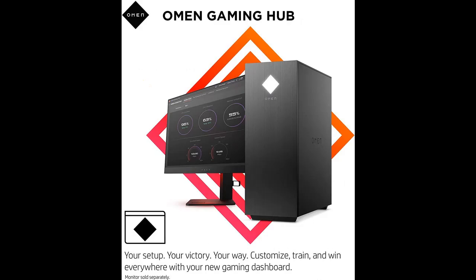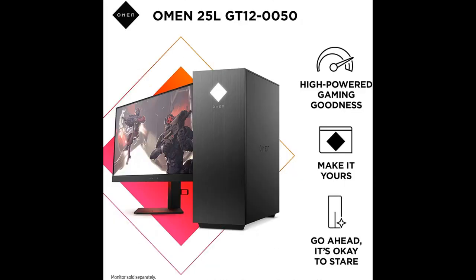And with being easy to upgrade and Omen Command Center, it's crafted for the long term. Skills are half the game, and with the Omen 2.5L Gaming PC, you really can't make any more excuses for losing.